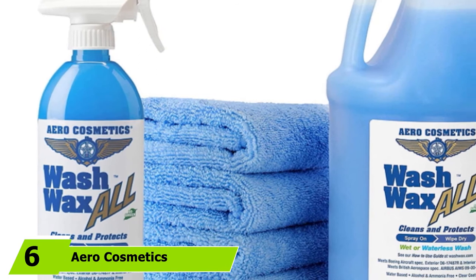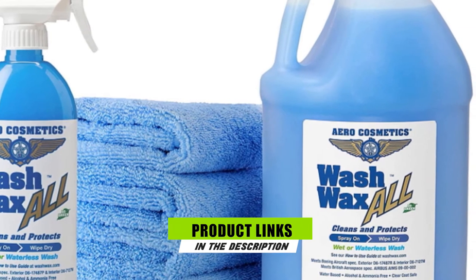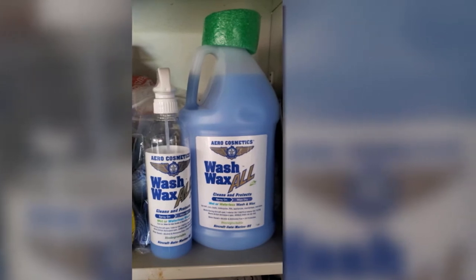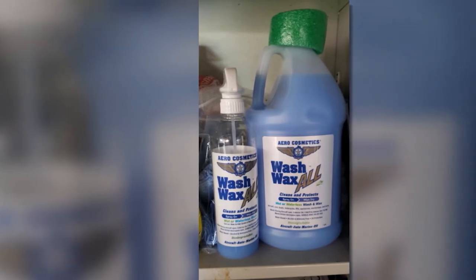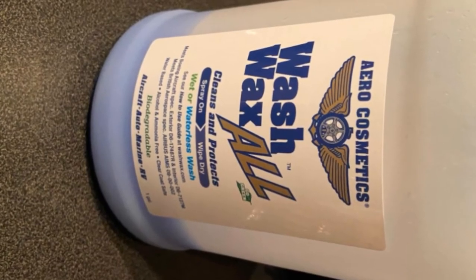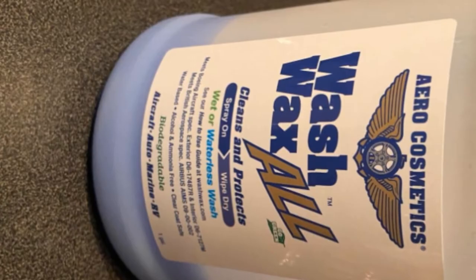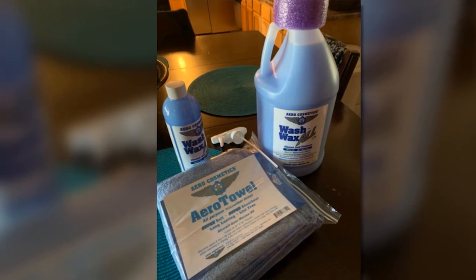Next at number 6 we have Aero Cosmetics Wet or Waterless Car Wash Wax Kit. This waterless car wash with wax delivers gentle cleaning and leaves a non-sticky protective coating. This waterless cleaner allows you to wash and wax your boat, RV, and vehicles anytime and anywhere. You can simply spray it on the surface areas then wipe dry — saving you time and effort while also conserving water. With a 144-ounce bottle, you can wash up to 36 cars or wax up to 57 cars, making it highly cost-efficient.